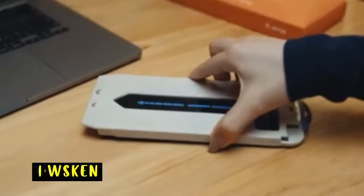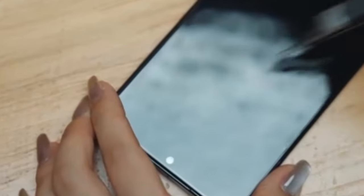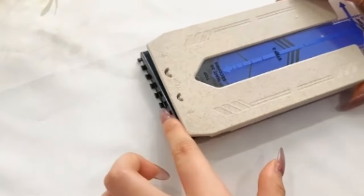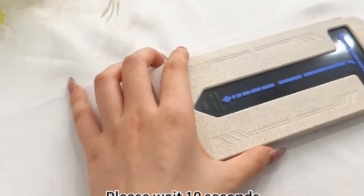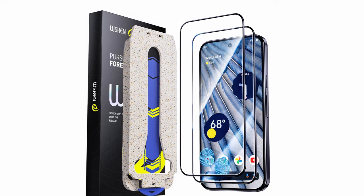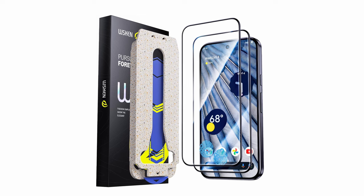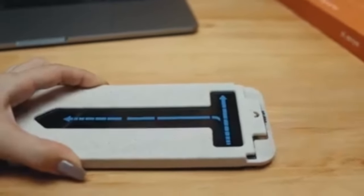At number one is WSKEN. The WSKEN screen protector for Pixel 9 and Pixel 9 Pro offers exceptional protection and seamless compatibility. Designed specifically for the Pixel 9 series, it uses the latest German die-cutting technology to ensure flawless fingerprint unlock compatibility. Its ultra-thin 0.24mm design features a 10-second fast auto dust removal system with an accurate aligner and zero-bubble installation, making it incredibly easy to install. The 9H tempered glass provides shockproof and scratch-resistant protection, while the plasma oleophobic coating keeps your screen smooth and fingerprint-free.